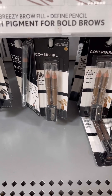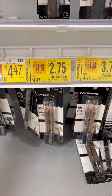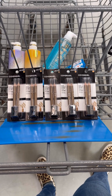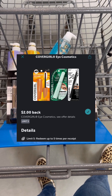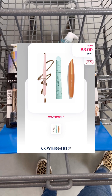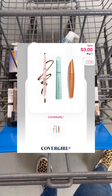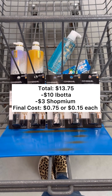Next, you're going to pick up five of these CoverGirl eyebrow pencils on clearance for $2.75 each. Five of these are going to total you $13.75. You're going to pay that out of pocket, but then you'll head over to Ibotta and submit back for $2.00 back on each one, for a total of $10. Then you're going to submit your receipt over to ShopMium for $3.00 back, which will make your final cost $0.75 or $0.15 each.